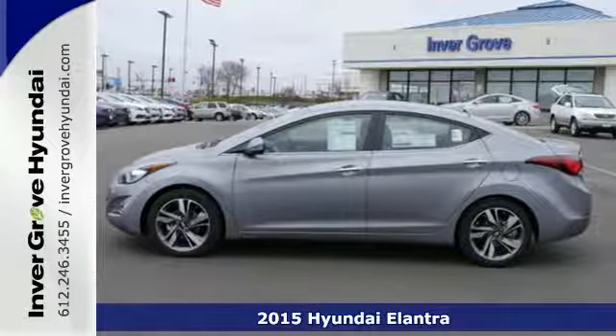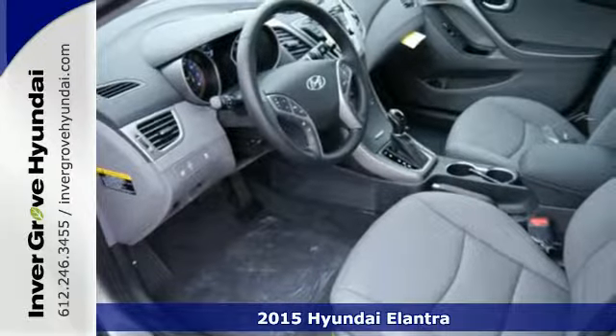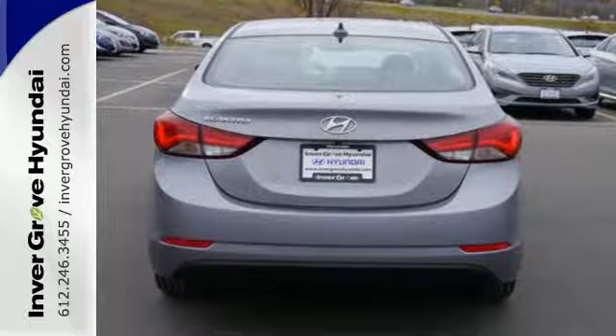Here's a 2015 Hyundai Elantra. Look and feel great in this Hyundai. The smooth lines of this eye-catching ride house over 100 cubic feet of interior room.